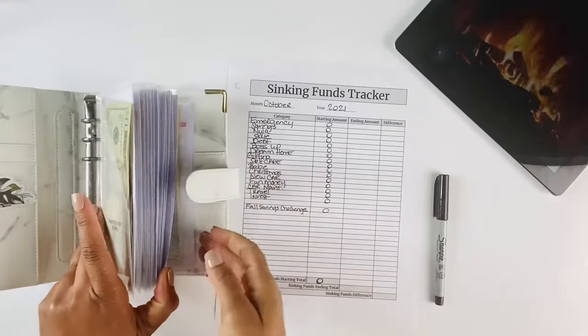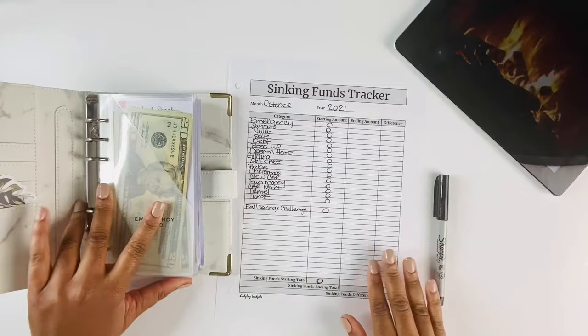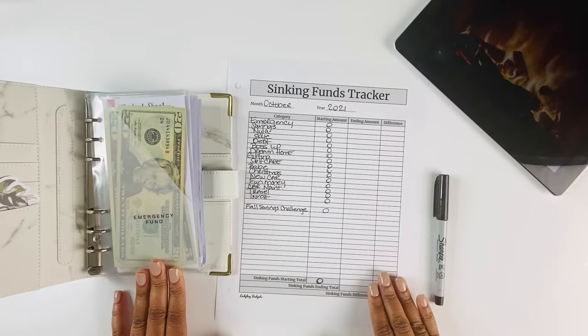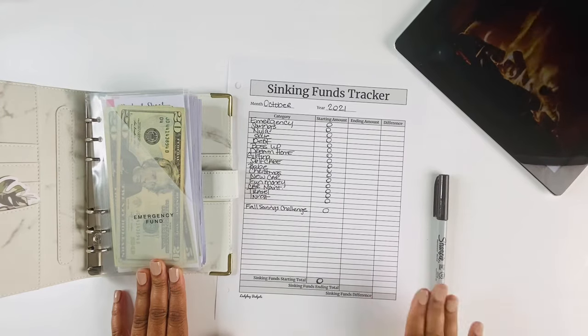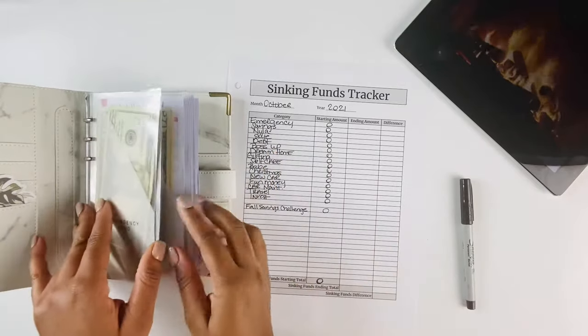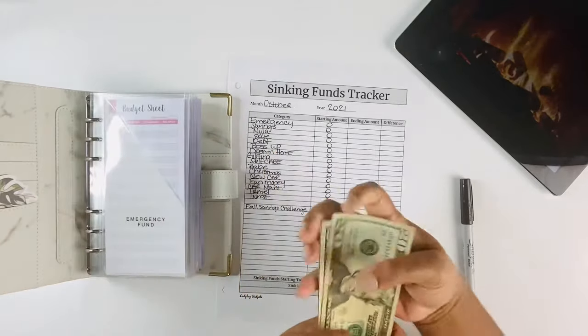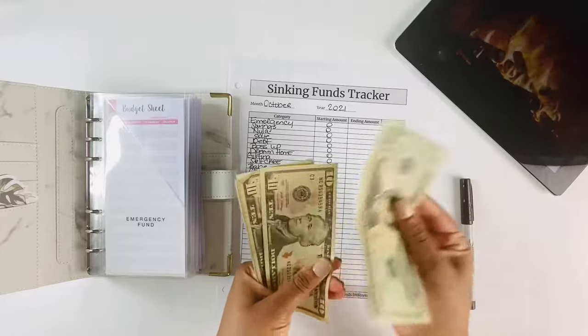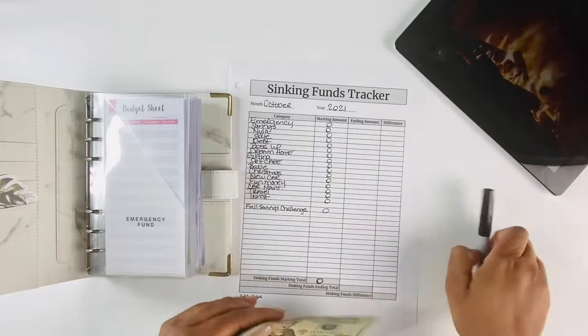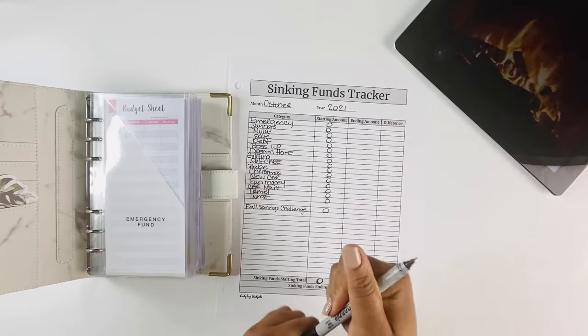We're going to go ahead and get started calculating how much we were able to save in our sinking funds. If you're interested in these envelopes, I got them from Rooted by Nature Etsy shop — I'll make sure to list her Etsy shop down in the description box. For our emergency fund we have $70.